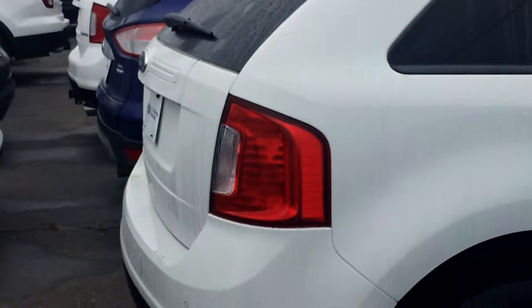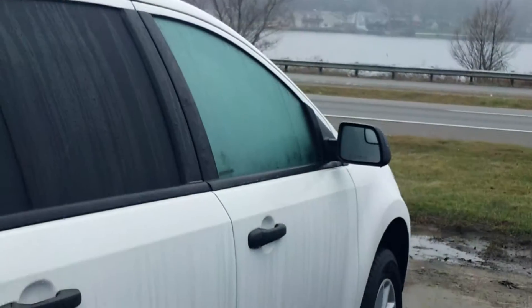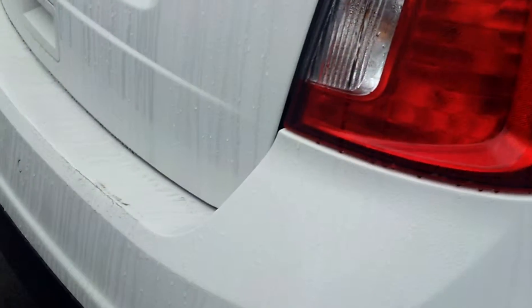Hi Nicole, this is Doug from Skelnick Ford. This is the Ford Edge that you're inquiring about. Nice car, got good rubber on it, and does have the backup sensors on it.